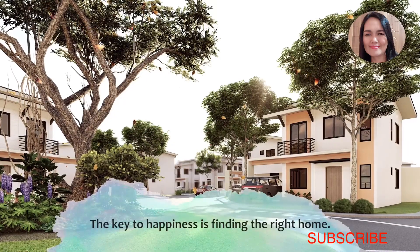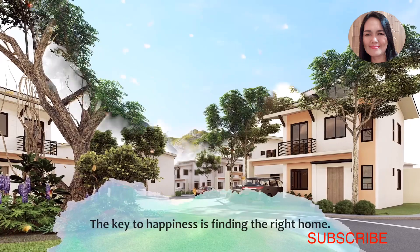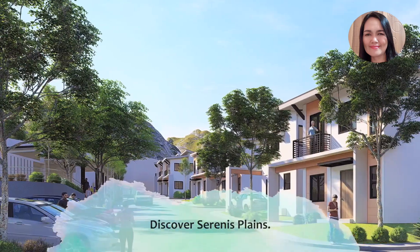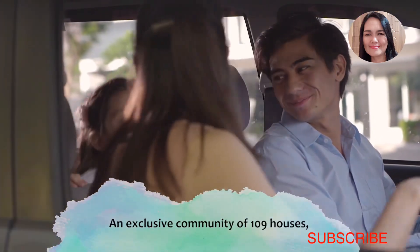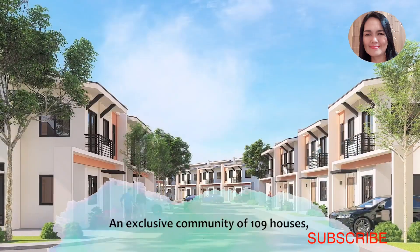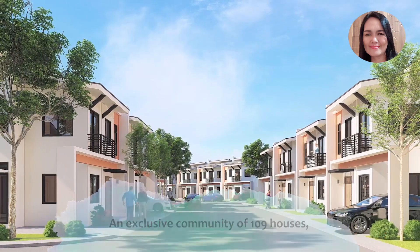To know more about the project, please watch the video. We are now in the subdivision — this is how it looks. Those are on Spain Street, an exclusive community of limited houses only.